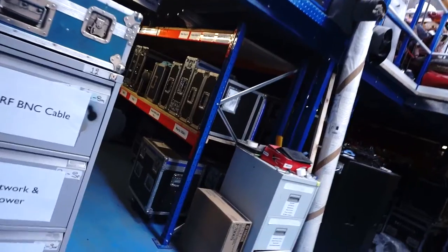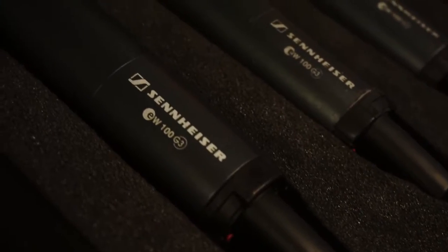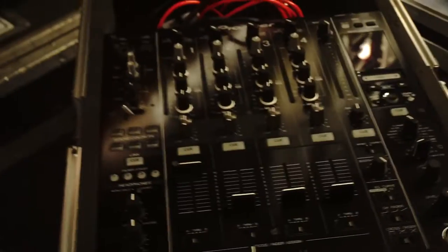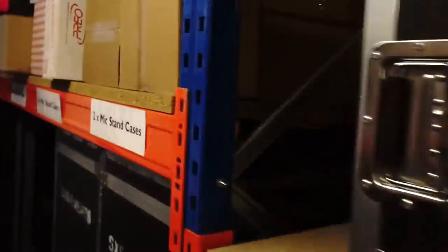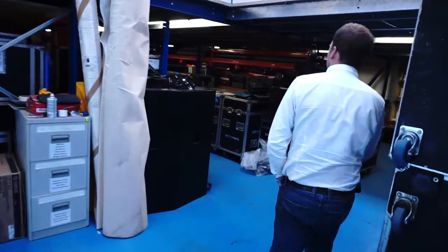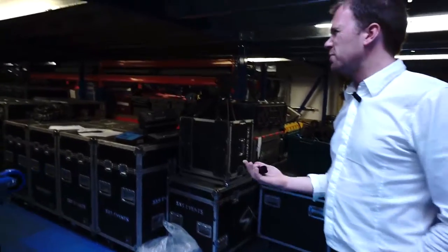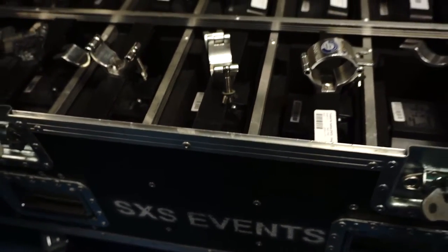Down this aisle we've got audio — line array systems, digital desks, microphones, IEMs. Down here is lighting: we've got several hundred lights, moving lights, generics, outdoor floods, LED stuff — a massive range of lighting.